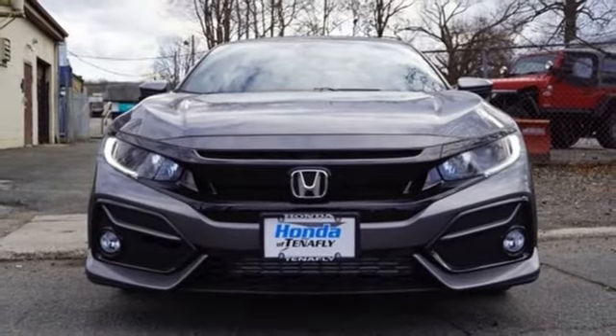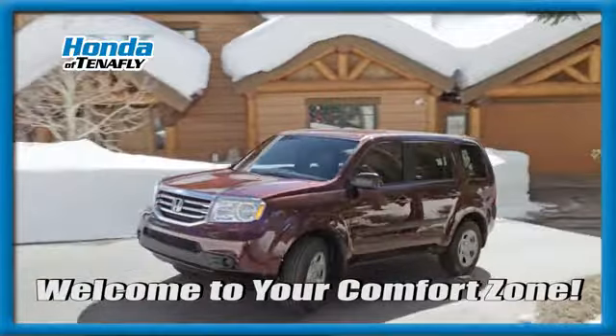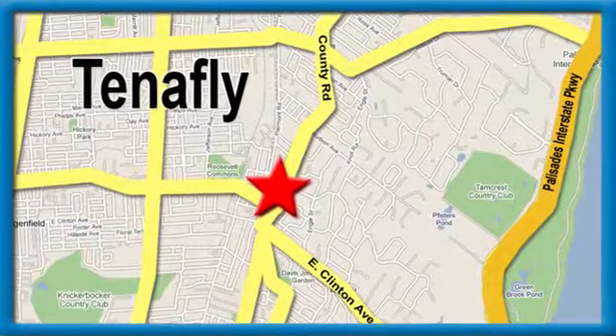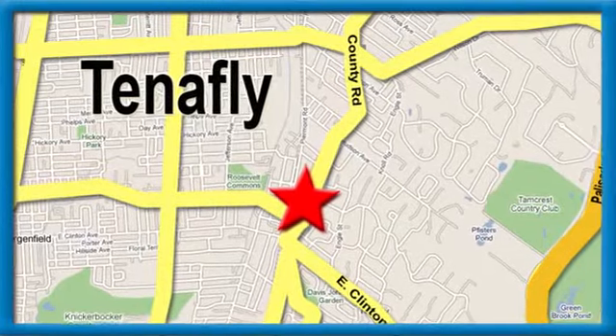Hurry in today for a test drive. Welcome to your comfort zone. Honda of Tenafly — we're conveniently located minutes away from Route 4, Route 9W and the Palisades Interstate Parkway.